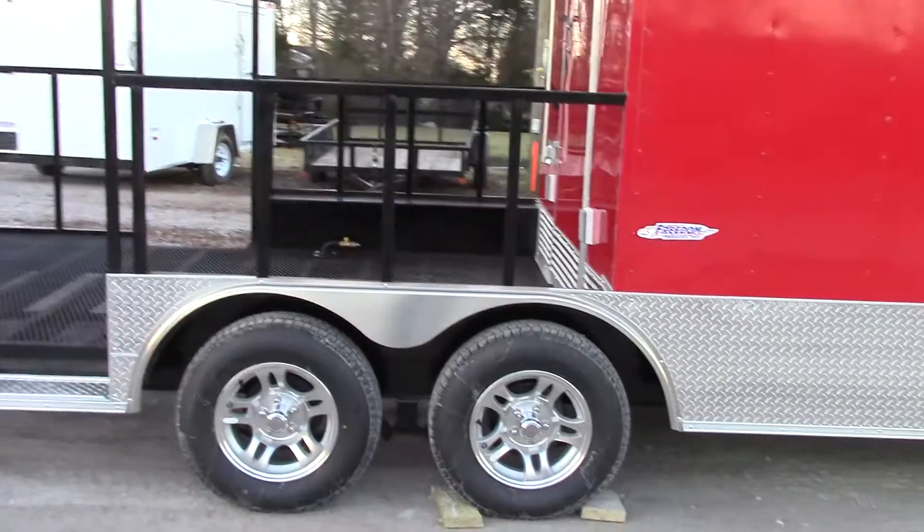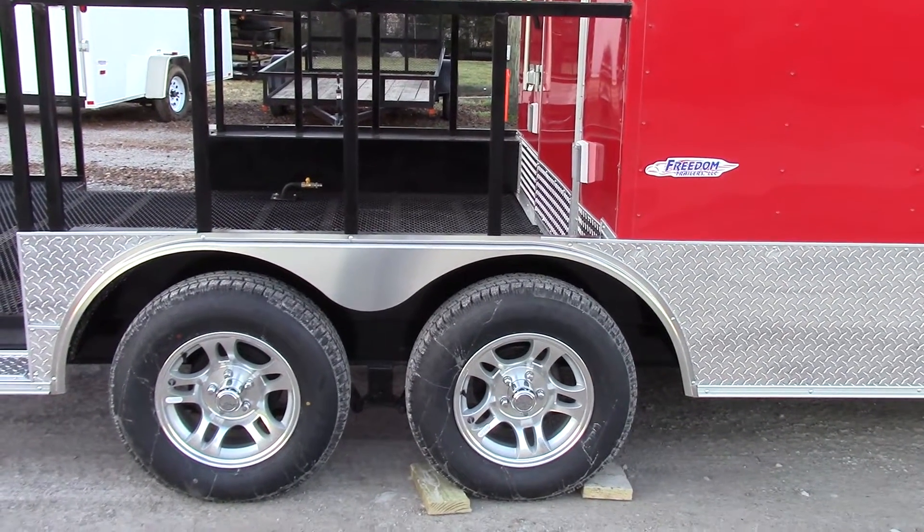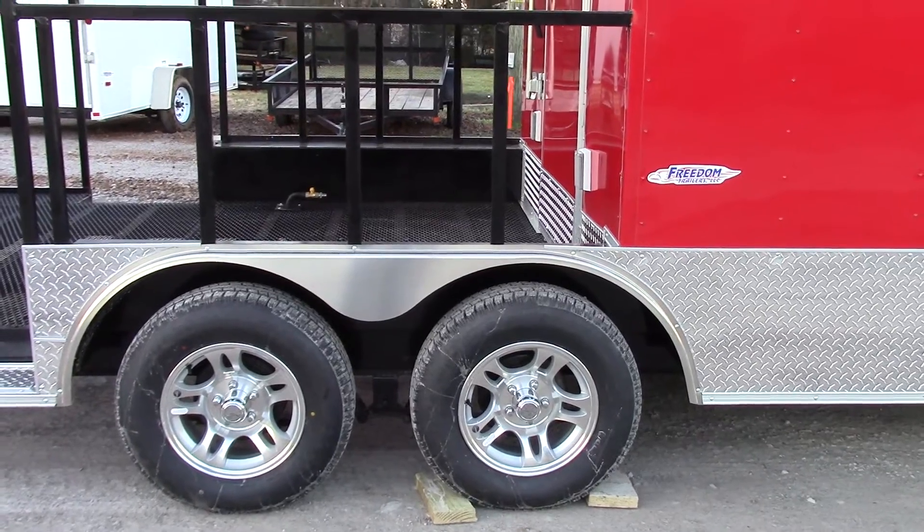We have 3,500 pound axles with brakes on both axles — these are Dexter axles. We have mag wheels with radial tires.